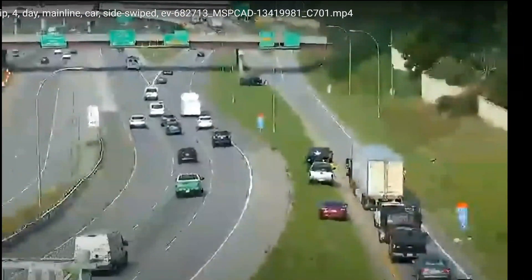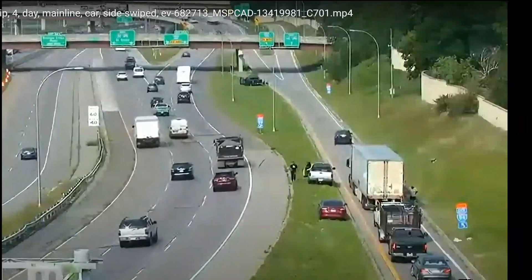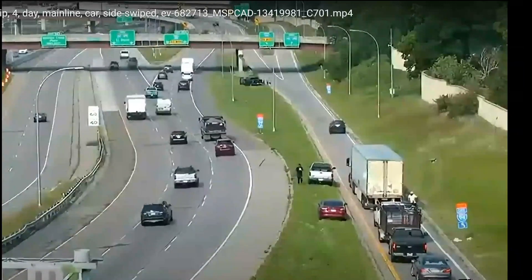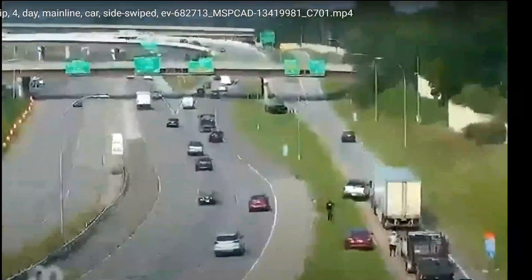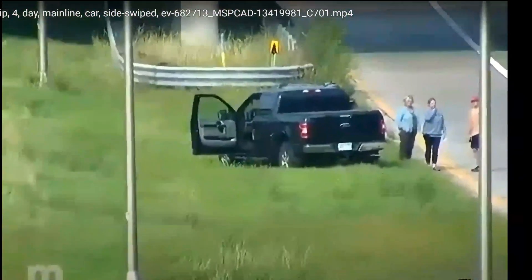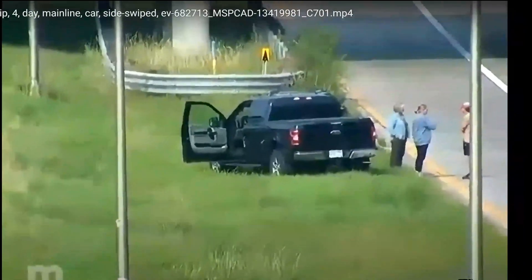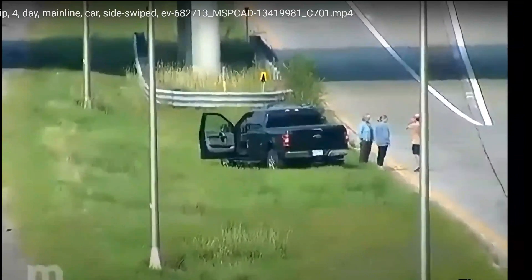You can see the pickup truck up here. This is a crash that in years past — I mentioned the crash-worthy light post — this could have been fatal. But we're going to zoom in here. The occupants are walking about and do not appear to be injured.